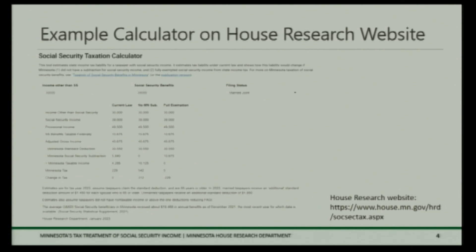I wanted to bring your attention to a resource on the House Research website — this is more for your benefit at a future time. We have a calculator tool where you can input example taxpayers, the amount of Social Security income they might have, and the amount of other kinds of income. It will show you what their tax treatment would be if Minnesota did not have that state subtraction, and also what their tax treatment would be under the full Social Security exemption proposal.